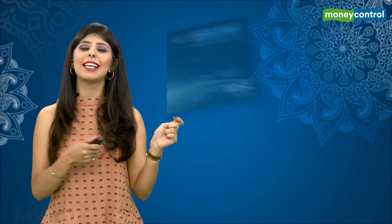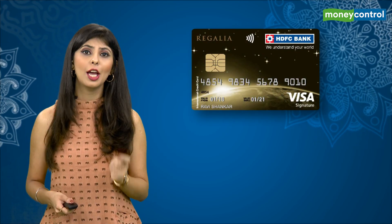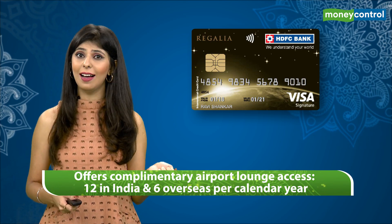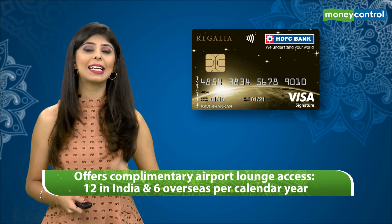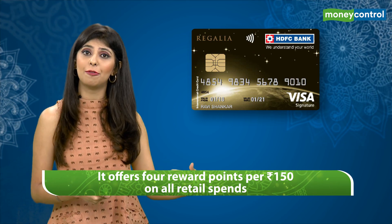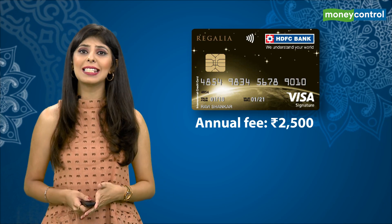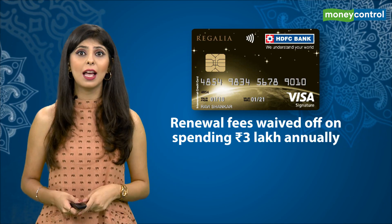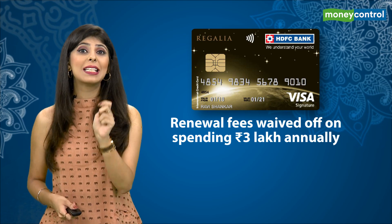One of the best travel credit cards that makes it to the list is the HDFC Regalia credit card. It offers complimentary airport lounge access — 12 in India and 6 overseas per calendar year. It offers 4 reward points per Rs 150 on all retail spends. The annual fee stands at Rs 2500, and renewal fees can be waived off on spending Rs 3 lakh annually.